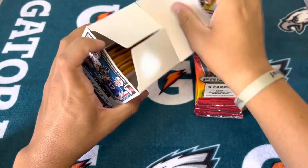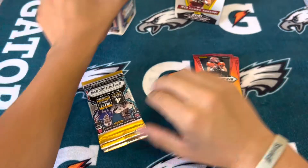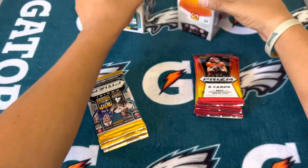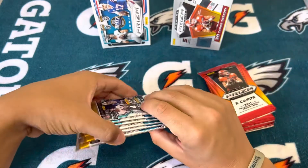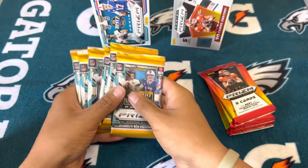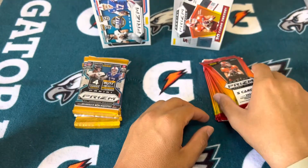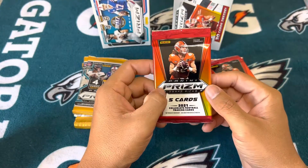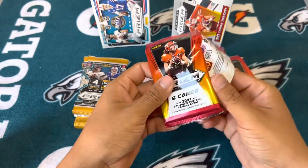I have Prism basketball coming — I was hoping it arrived today but it looks like it'll be here tomorrow. I figured since the first preseason game, the Hall of Fame game, is today, might as well open a little more football.